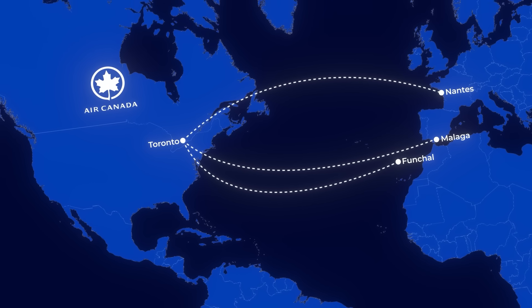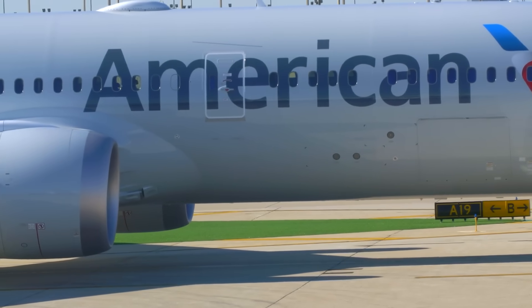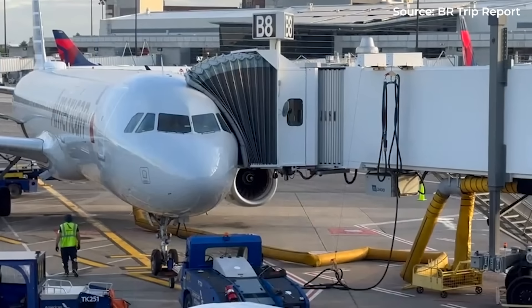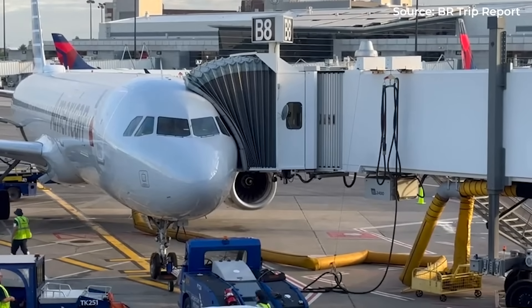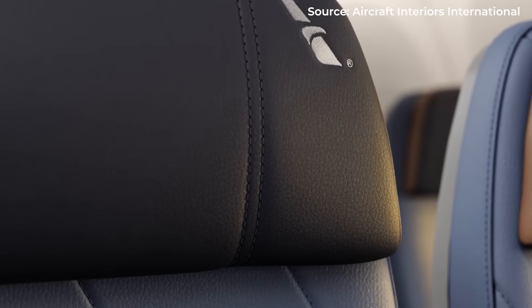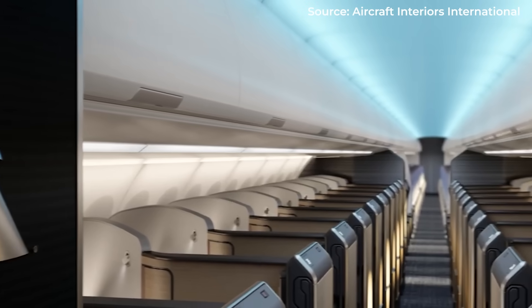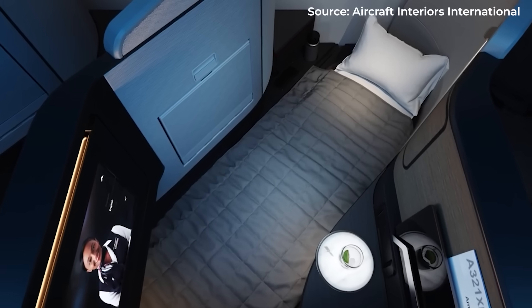And this is just the beginning. American Airlines has marked its calendar — later this year, its first batch of XLRs will enter service, initially replacing the aging A321T fleet on premium transcontinental routes before expanding to international destinations. These aircraft will feature next-generation business class suites — a premium offering from a single-aisle jet.